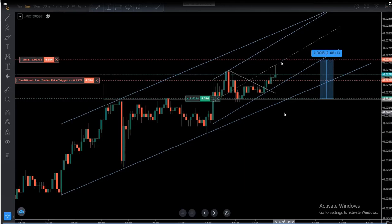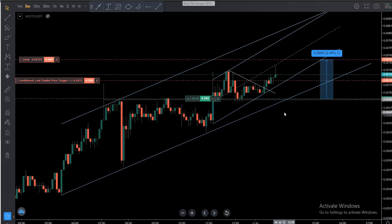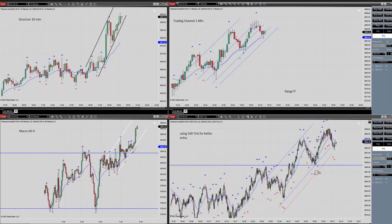We'll have to see later if it reached the target, or if he manually exited based on the trend line break. Thanks MK for sharing this cryptocurrency trade using the path system by scalping.